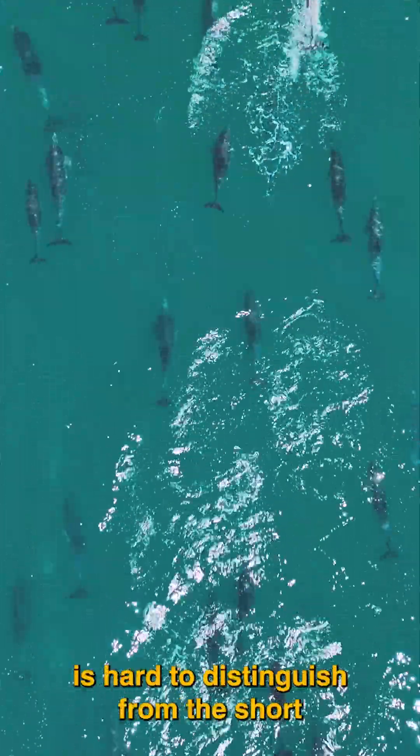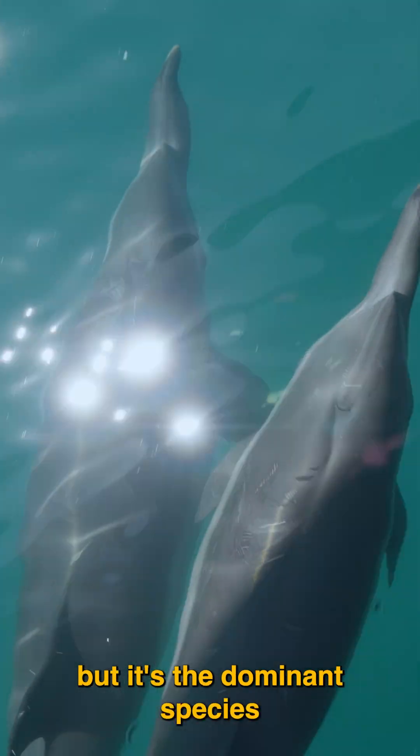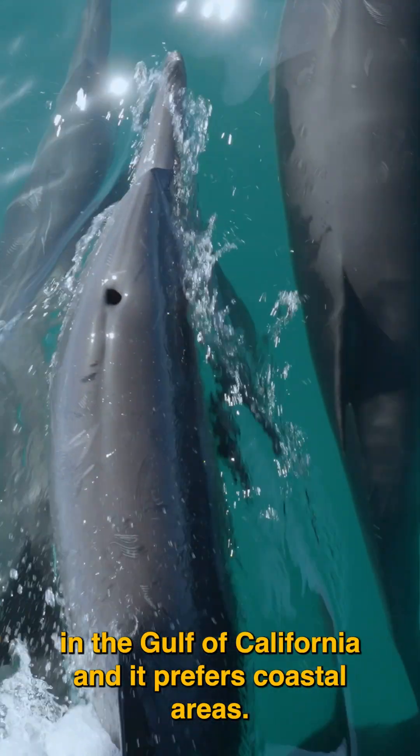The Long-Beaked Common Dolphin is hard to distinguish from the Short-Beaked Common Dolphin in the field, but is the dominant species in the Gulf of California and it prefers coastal areas.